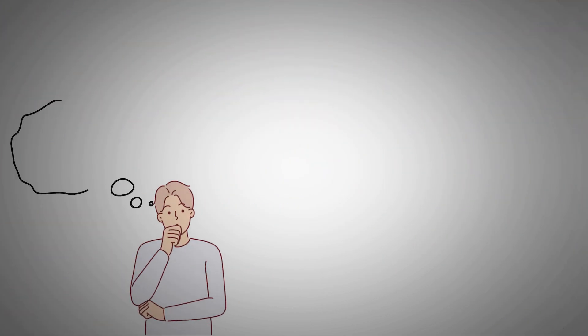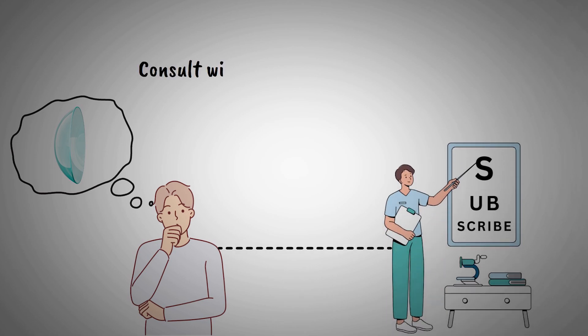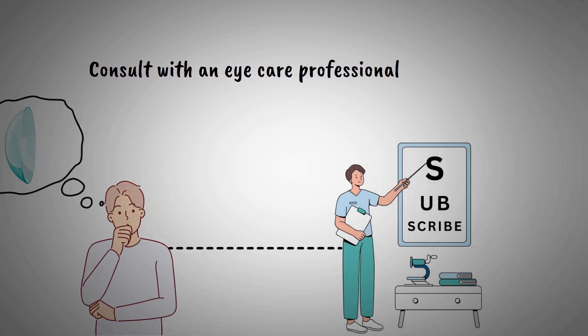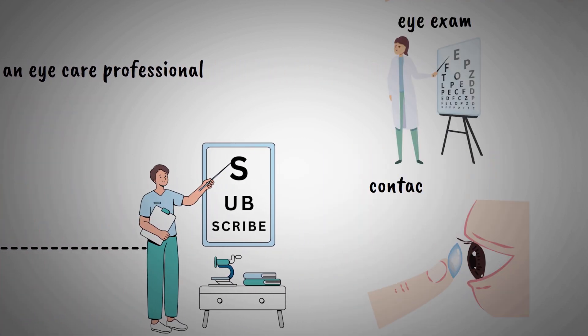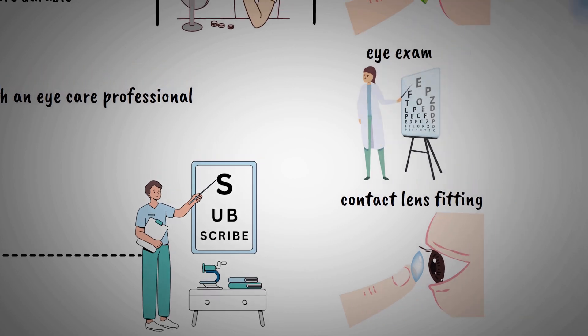If you are considering contact lenses, consult with an eye care professional who can determine the best type for your specific needs and lifestyle. They will perform a comprehensive eye exam and contact lens fitting to ensure optimal comfort and vision.